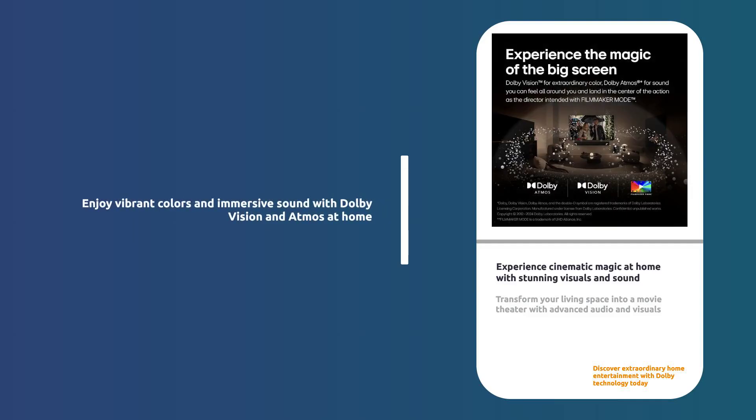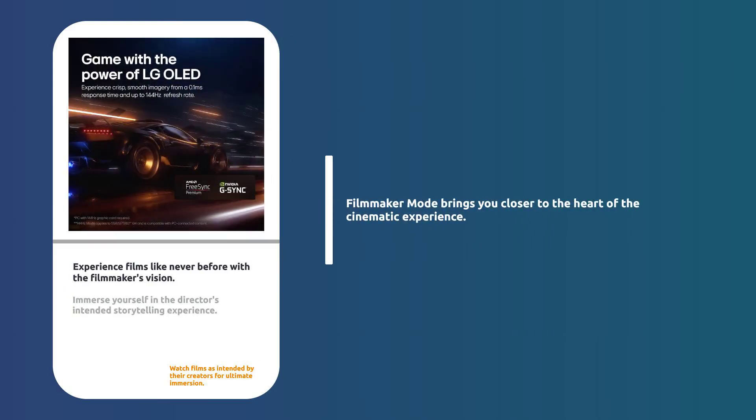Feel the magic of the big screen at home with Dolby Vision and Dolby Atmos for extraordinary color and sound. Filmmaker Mode and AQR Mode let you watch films just as the director intended, putting you at the heart of the action.